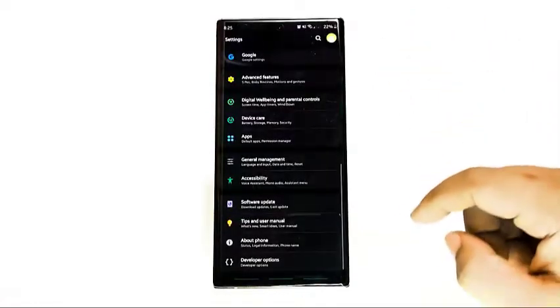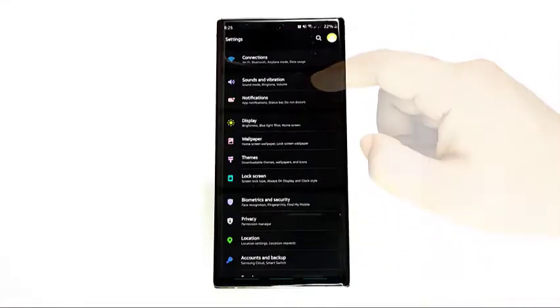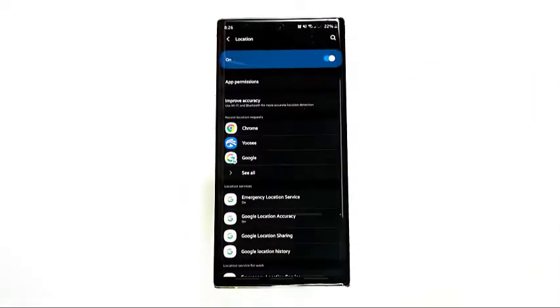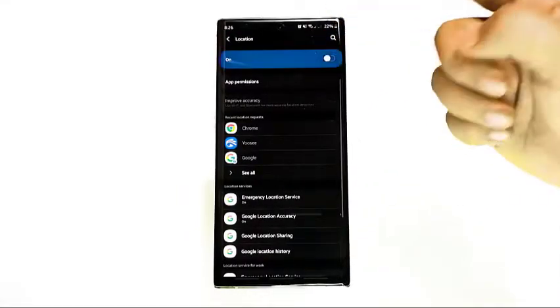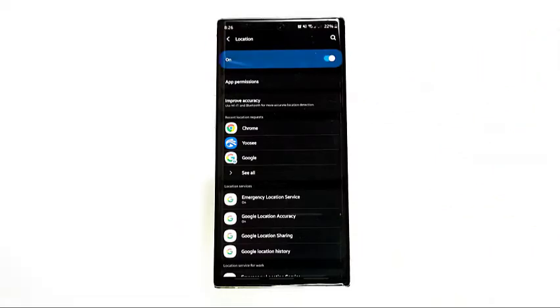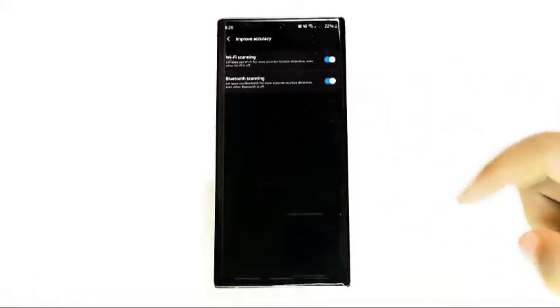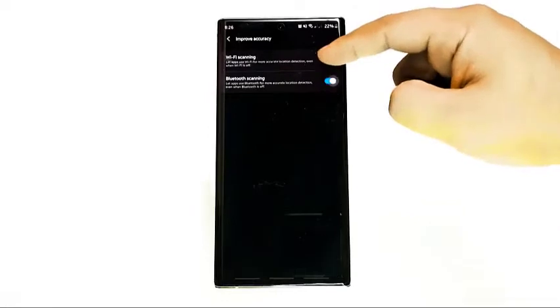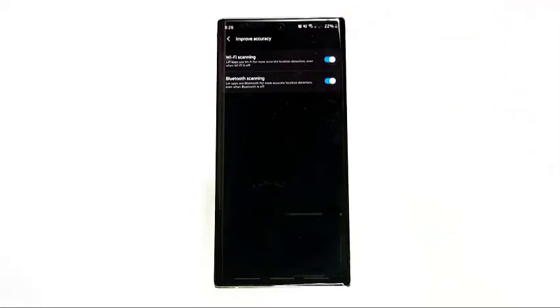If your phone is still unable to connect to GPS, the next step is to double-check your location settings. To get the best results, open the Settings app and tap Locations. Turn on location by moving its switch to the right, then tap Improve Accuracy. Make sure to enable Wi-Fi scanning and Bluetooth scanning, as these will further help your device easily find your exact location.